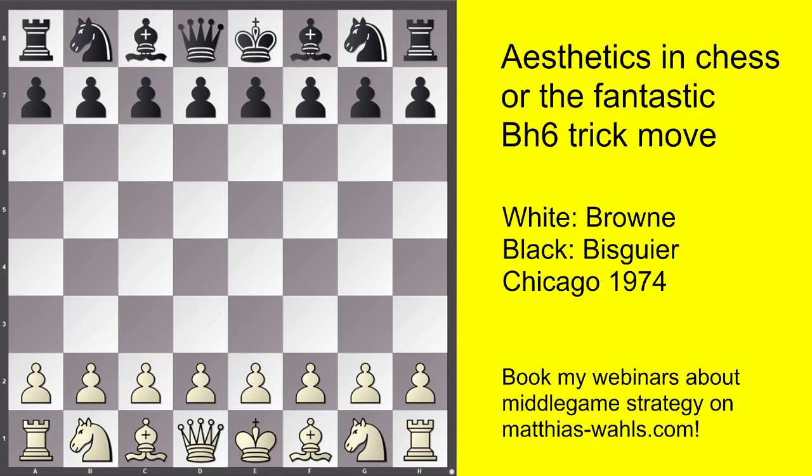One of these moves is the fantastic Bishop h6 trick. Before we go into the game, let me just comment on this encounter. This game was played in 1974 at the US Championship. Walter Brown managed to obtain the title of US Champion six times — this was only surpassed by Bobby Fischer and Samuel Reshevsky. I actually played Walter Brown in the 90s, so he is kind of a chess legend and this game is very well known in chess literature. Maybe you have come across it before, but even then I think my explanations add some more value.